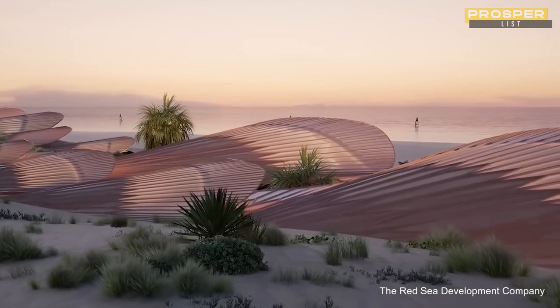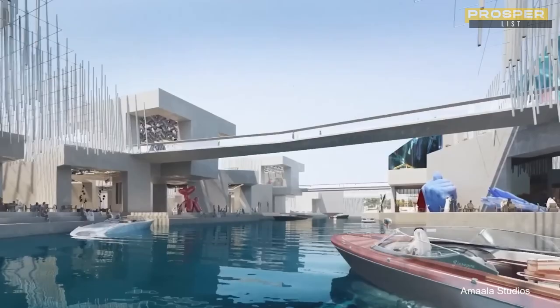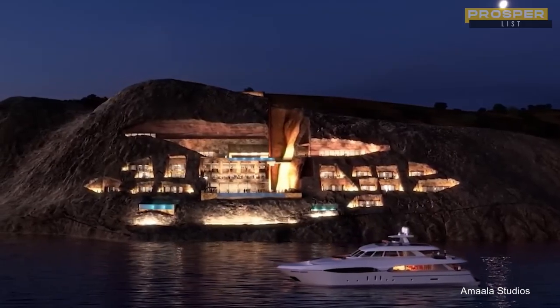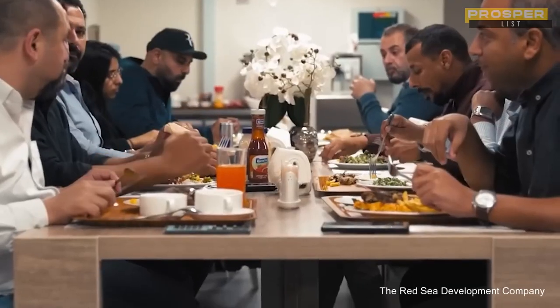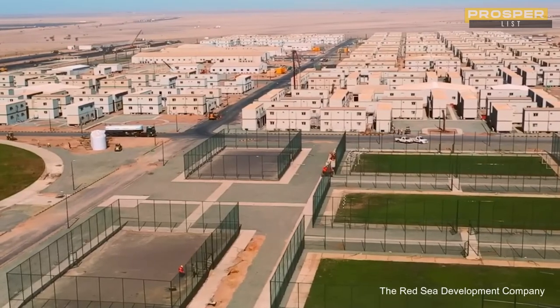Although most of this area's 90 islands won't be developed for conservation reasons, 16 hotels will be built on Shura Island as part of the first phase of the project. There are already livable sections of the project that have been built. To accommodate the 14,000 workers who will operate the resorts and amenities, a coastal village is currently under construction. More than 10,000 people are currently working to complete this massive undertaking.